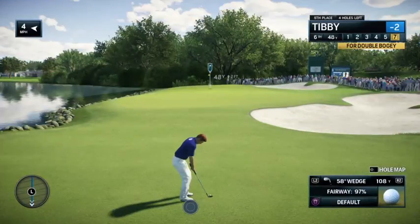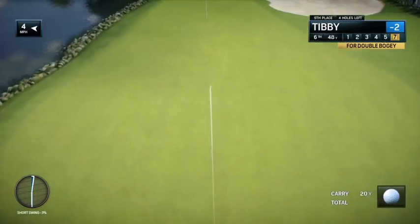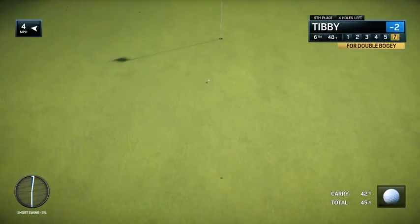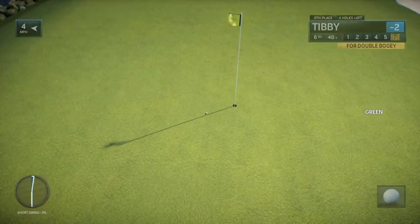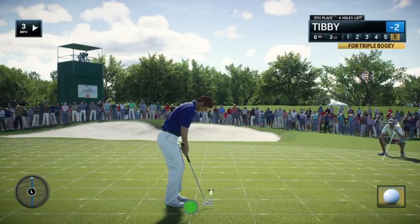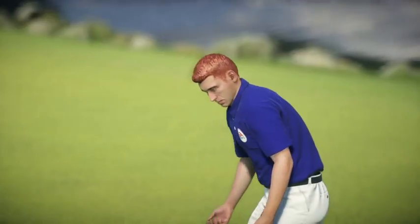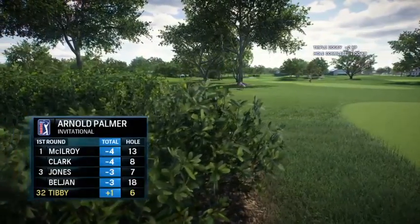He's cranking it and banking it — giant drives, a boatload of birdies. What a round. Yeah, these are the days you just dream for. We know golf's not that easy, but on a day like today, savor it and just keep going. Putt drops, now at one over par.